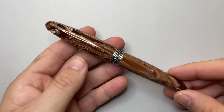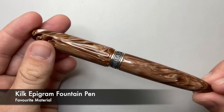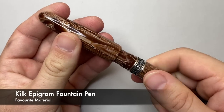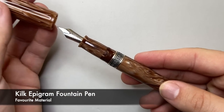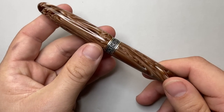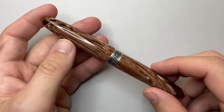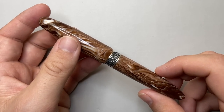The next category is material. I picked the Kilk Epigram — this beautiful swirled acrylic with steel and silver trim makes it an absolutely stunning pen. I can look at this material all day long; it kind of reminds me of a milky coffee. I think it's absolutely stunning — great form, great design, but that material is just absolutely beautiful.